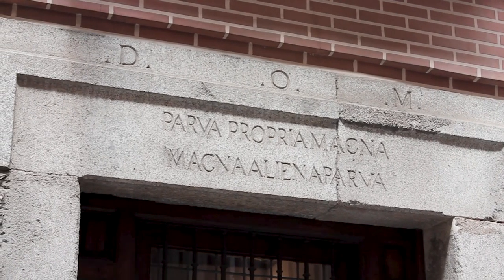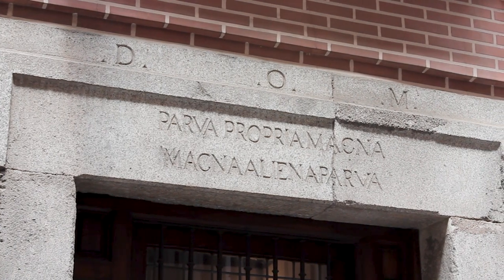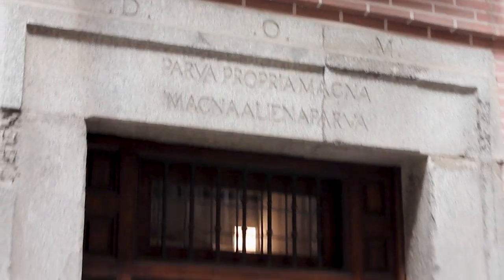On the lintel of the Casa Museo Lope de Vega we find the inscription that Lope de Vega had. Part of this lintel was found during the restoration works of the house in 1935: 'Parva propia Magna, Magna Liena Parva' — meaning 'How much a little shelter when it is your own, and how little a great shelter when it belongs to another.' That is to say, Lope de Vega was very proud of his house.